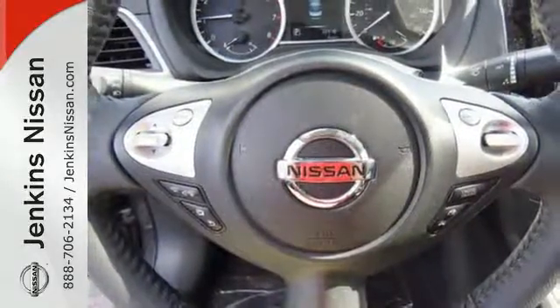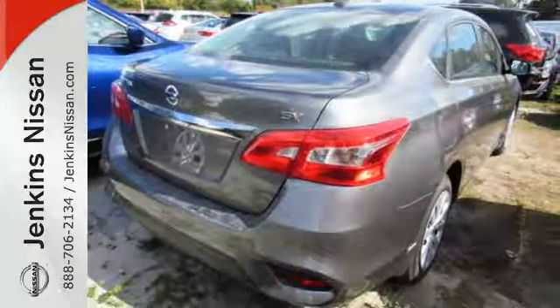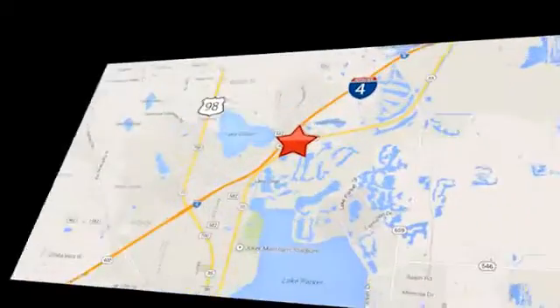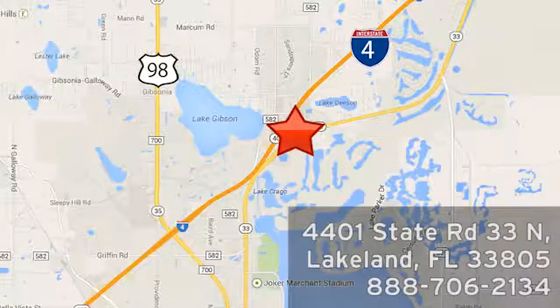Embrace the opportunity — treat yourself to a test drive in this Nissan Sentra today. At Jenkins Nissan, honesty is our policy. We're conveniently located at 4401 State Route 33 North in Lakeland, Florida.